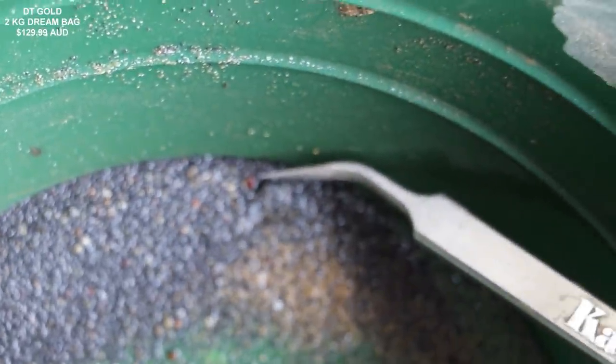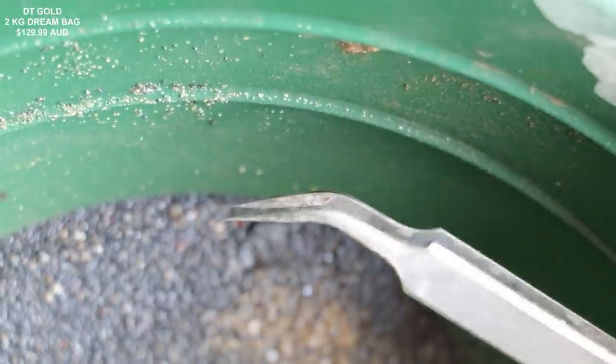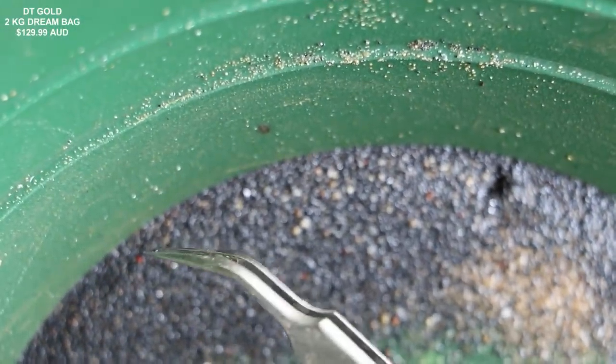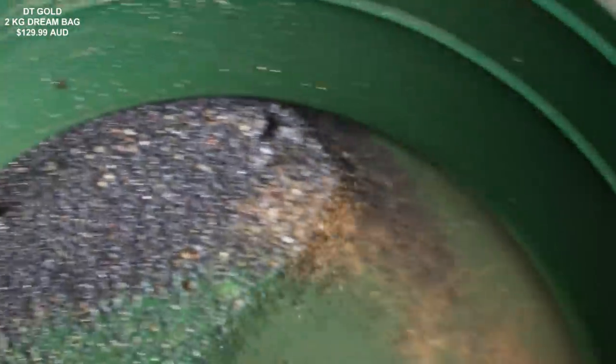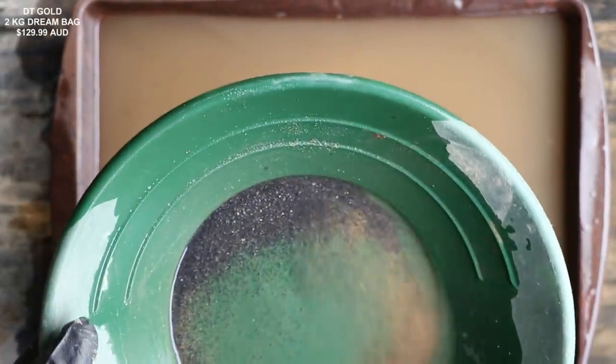I'm about halfway done panning this stuff out, and right at the tip of these tweezers here, you can see a very small red garnet — there's some little garnets. Always interesting to see. But yeah, this pay dirt is extremely difficult. I'm not going to lie to you guys.